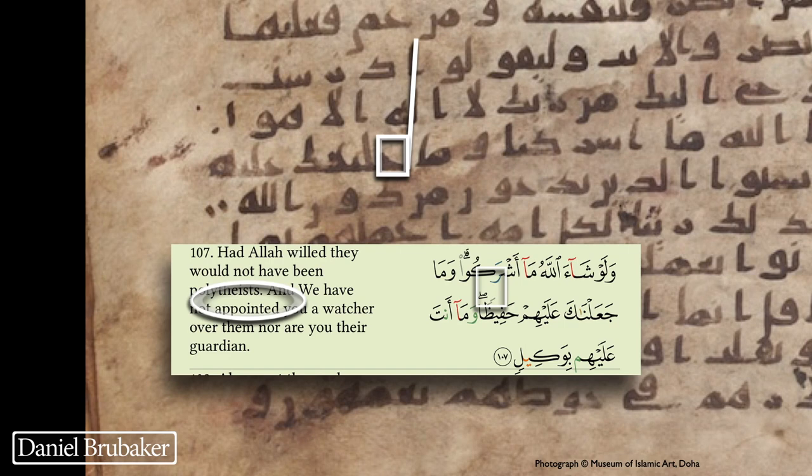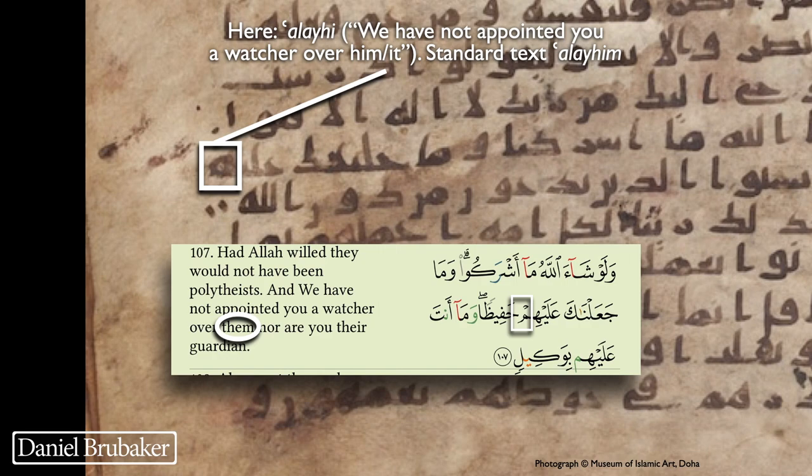Moving a few words later in the verse: in the Hafs text this reads 'Ja'alnaka alayhim' — 'we have appointed over them you as a watcher over them,' the word 'watcher' being 'hafiz.' In this manuscript, however, the final letter — the mim — is absent. So it reads 'alayhi,' which has the effect of making the verse read 'we have appointed you a watcher over him.'